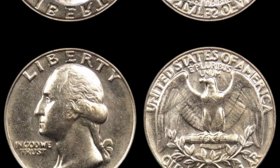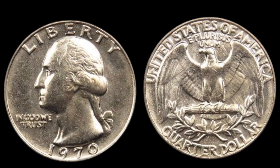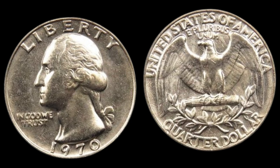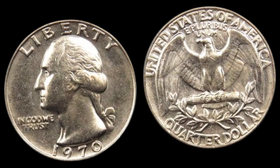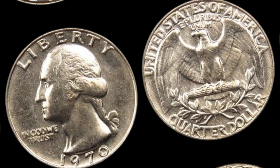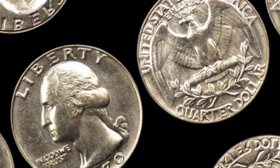If you suspect you have one of these rare quarters, don't clean it or alter it in any way. Instead, have it authenticated and graded by a trusted coin certification service like PCGS or NGC. Even if you don't have the legendary $82,000 error coin, other 1970 quarters can still hold value for collectors.